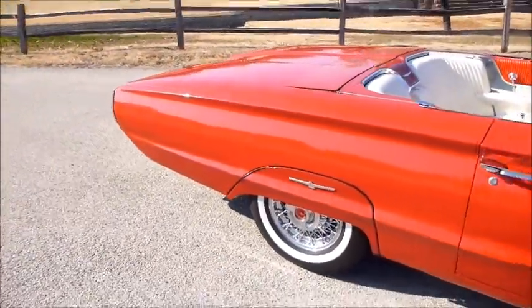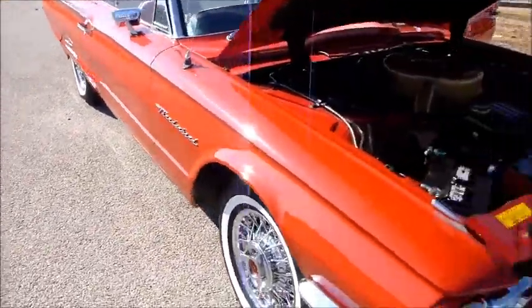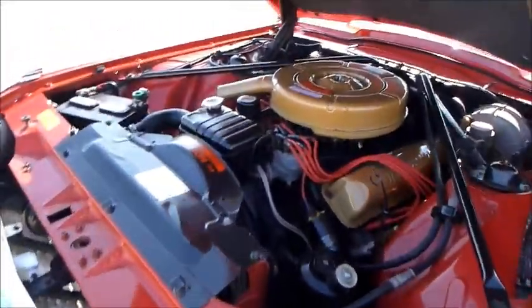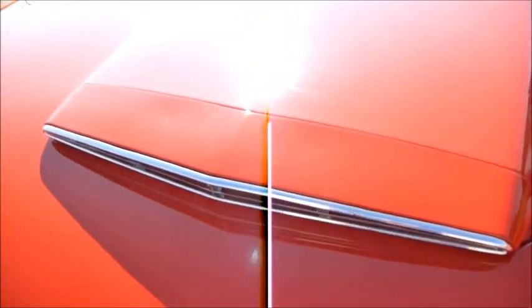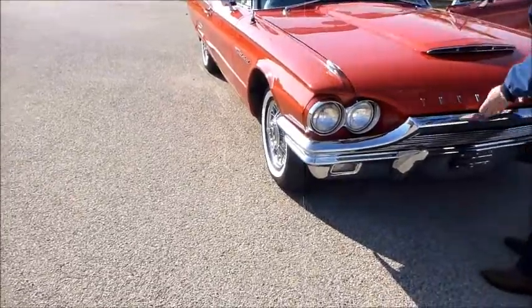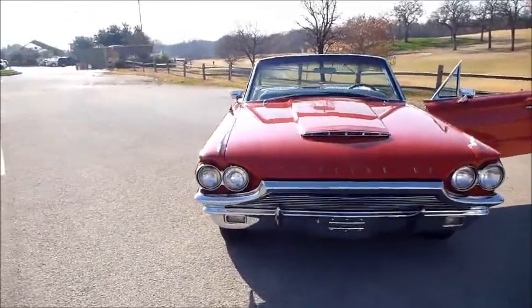Is that not sweet? I'm gonna let the owner shut this hood — I'm always afraid of slamming the hood. But there we go, folks. Isn't that beautiful?